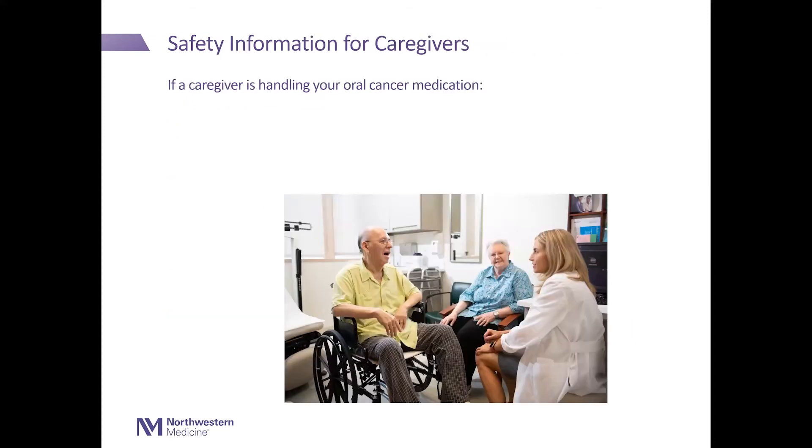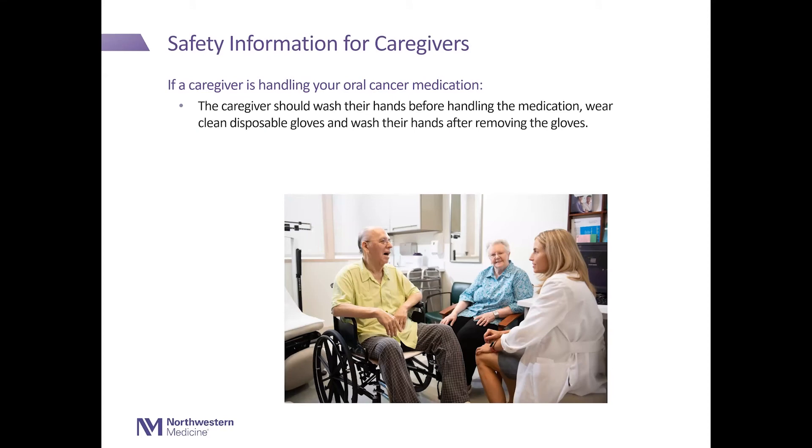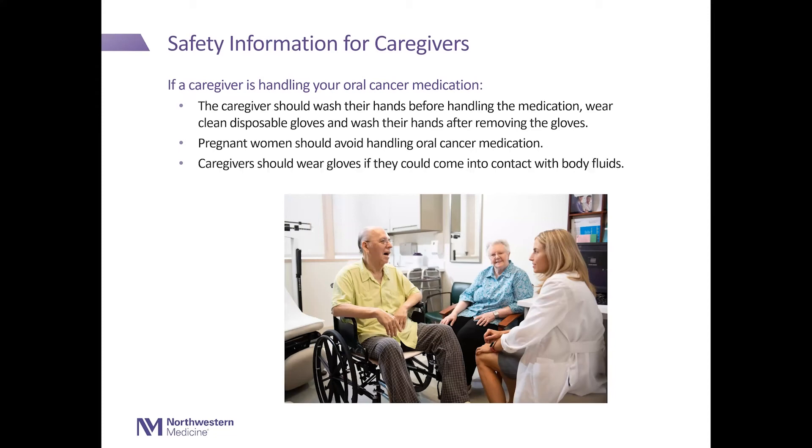Safety information for caregivers. If a caregiver is handling your oral cancer medication, the caregiver should wash their hands before handling the medication, wear clean disposable gloves, and wash their hands after removing the gloves. Pregnant women should avoid handling oral cancer medication. Caregivers should wear gloves if they come into contact with body fluids.